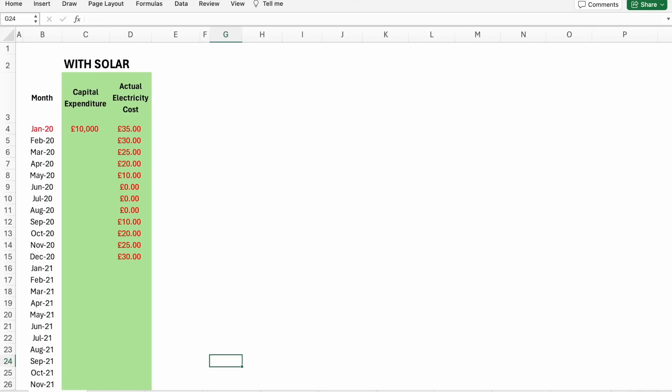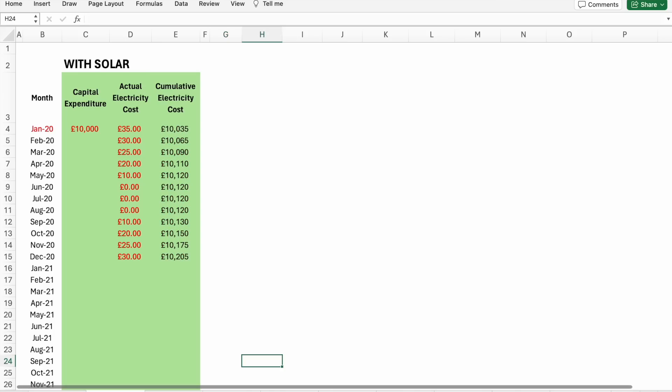Depending on your energy supplier you might get a single bill each month totalling both imported electricity and any payments for electricity you exported that month. With my supplier, Octopus Energy, I get various bills throughout the month separating all these things out. Just add up whatever bills you receive in any given month and enter the total. In our example I've created a typical scenario where the bills are zero in the summer and higher in the winter.